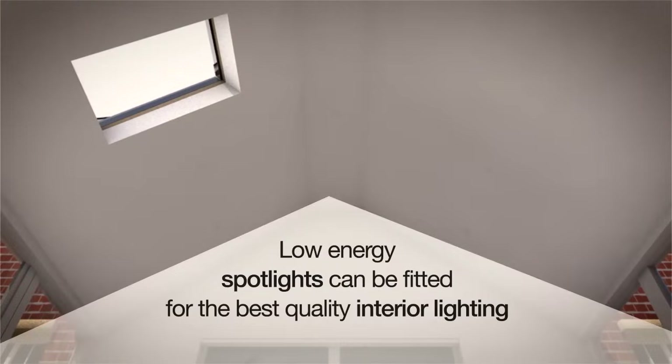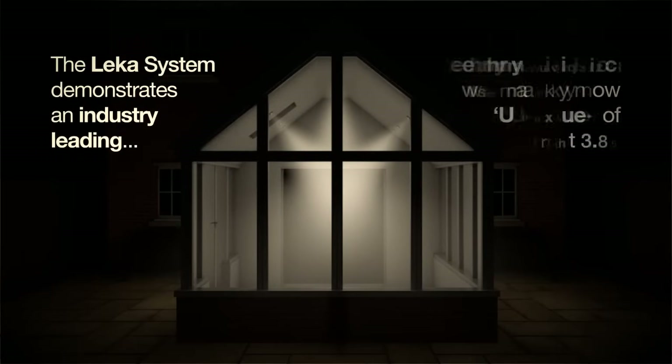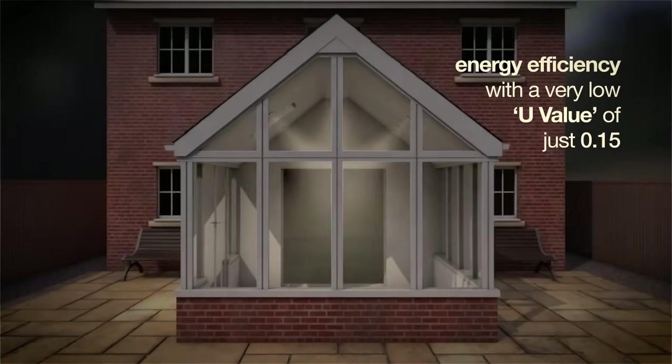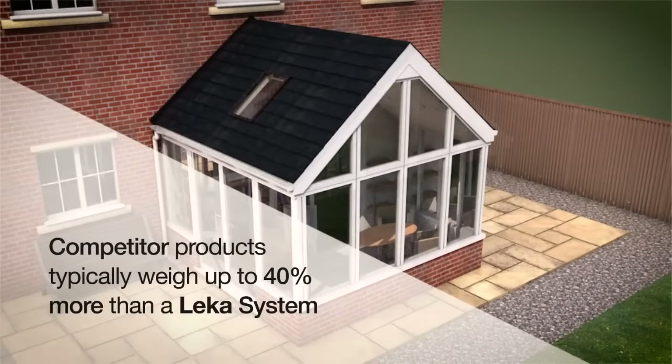Low-energy spotlights can be fitted for the best quality interior lighting. The Lekker System demonstrates an industry-leading energy efficiency, with a very low U-value of just 0.15. Competitor products typically weigh up to 40% more than a Lekker System.